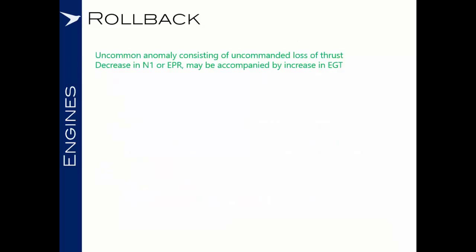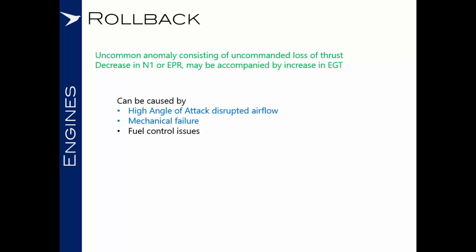Rollback is an uncommon anomaly consisting of an uncommanded loss of thrust with a decrease in N1 or EPR, which may be accompanied by an increase in EGT. It can be caused by a high angle of attack, disrupted airflow, a mechanical failure, fuel control issues, icing, or moisture. The causes of particular significance in upset recovery are high angle of attack and mechanical failure: due to the forces involved in upset recovery there is an increased chance of mechanical failure, and we may have flown at a high angle of attack and disrupted the engine intake airflow. A rollback will usually result in either a core lock or an engine flame out.